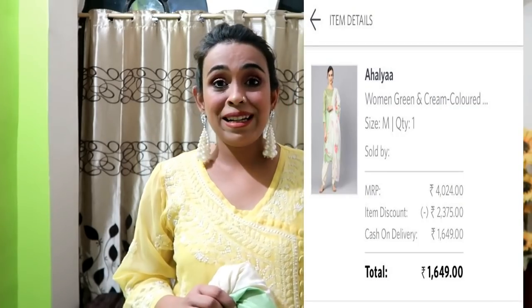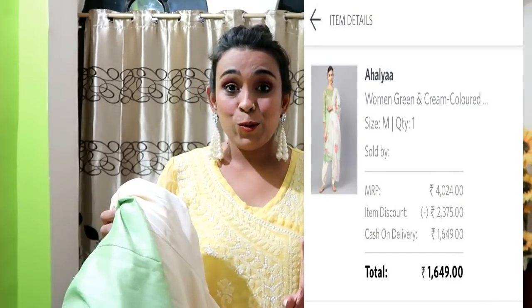You will get the price on the side of the screen. I highly recommend it — I really liked it. If you wear it, you will feel very beautiful.